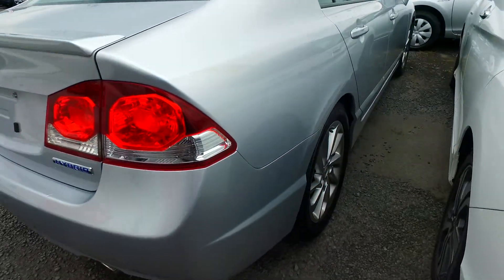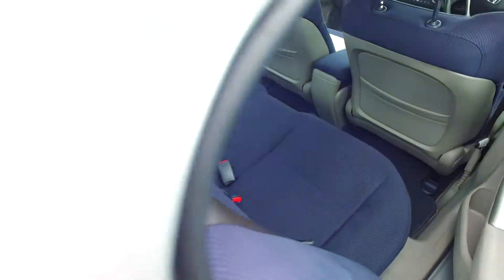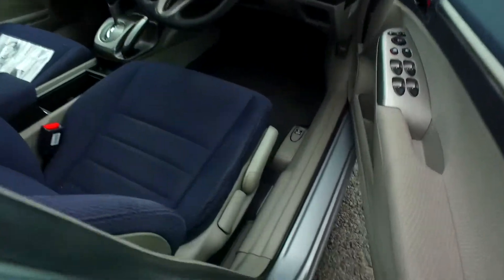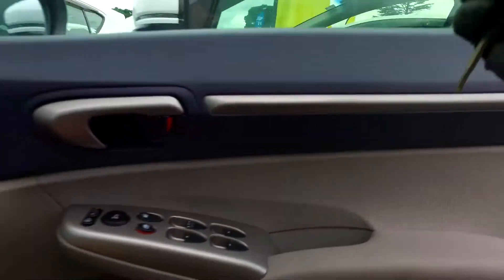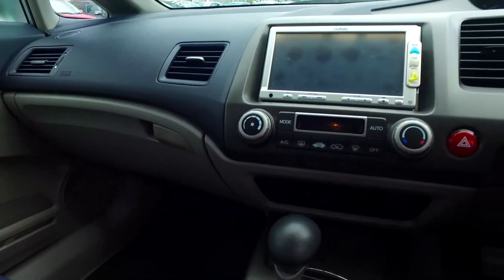Reversing camera, which is not too bad. Height-adjustable driver's seat. Vehicle stability control as well, which is pretty awesome — it means that should you lose traction or spin out, it'll adjust the power and the brakes to the wheels to get you in the right direction, whatever direction you're steering at that time.